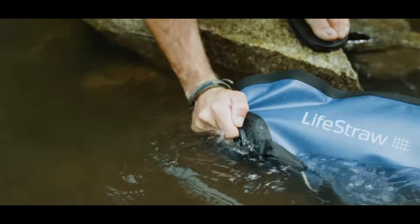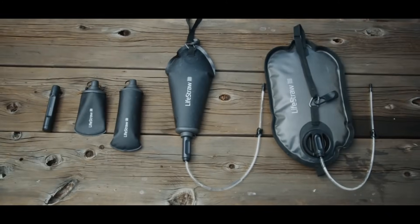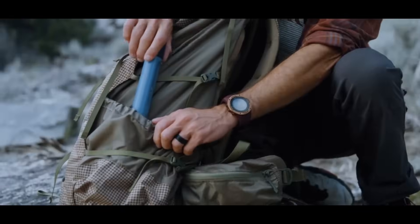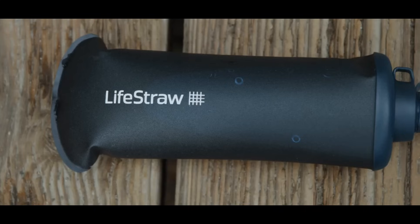The gravity system is priced at $65.95, the Peak Series solo straw at $24.95, and the squeeze bottle at $37.95, though prices may vary by retailer. The Peak Series is available online via Amazon and in outdoor and athletic goods stores.